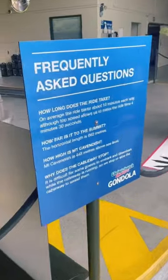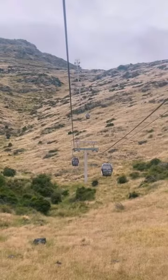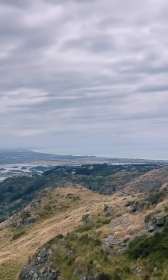The gondola only takes 5 to 10 minutes, and it presents views that you probably didn't even know Christchurch had. I sure didn't. I thought Christchurch was super flat, but I didn't know this peninsula right outside the city is volcanic, hilly, and very scenic.